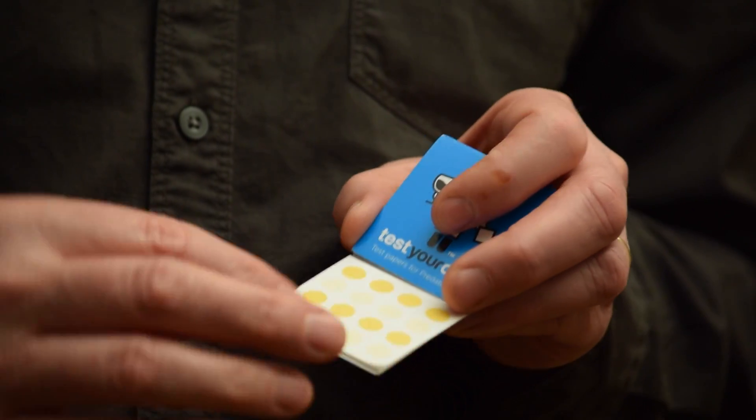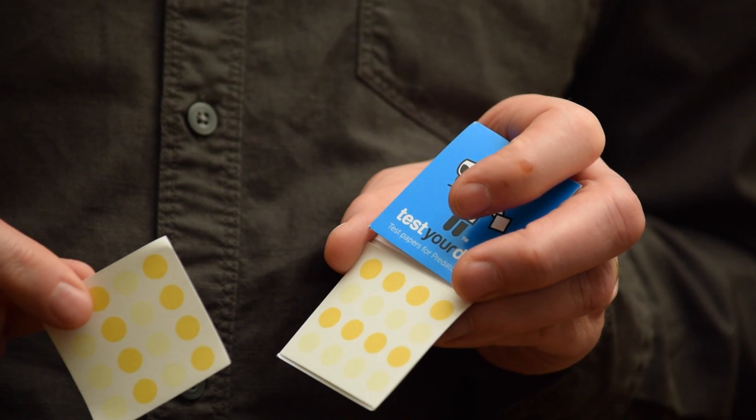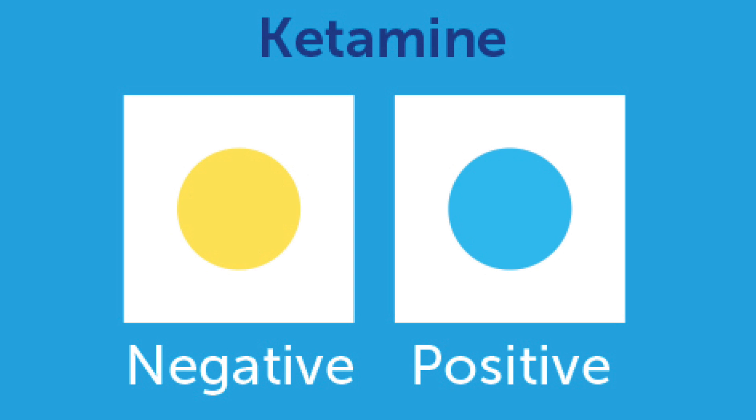Simply tear out a sheet and dip it into your drink. If any of the spots then turn red, this is an indicator that your drink contains GHB. If any of the spots turn blue, then this is an indicator that your drink contains ketamine. If there is no colour change, your drink does not contain either of these drugs.